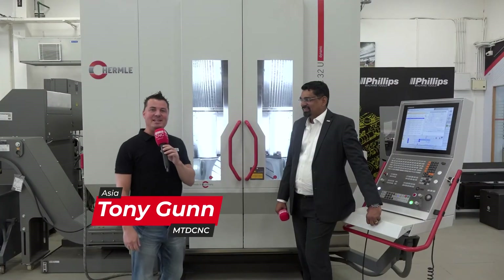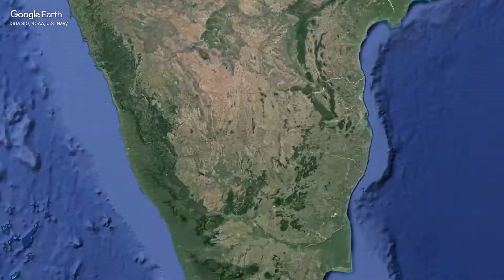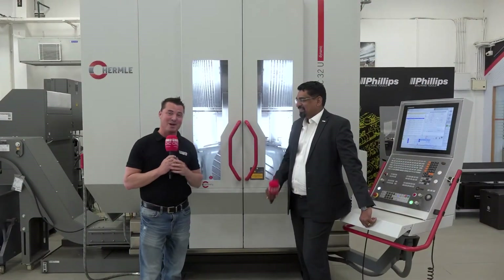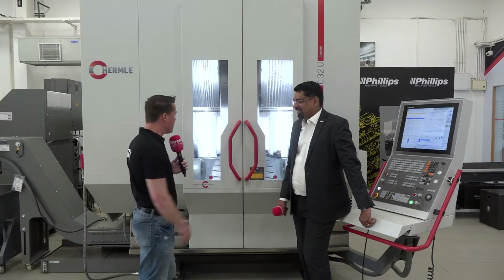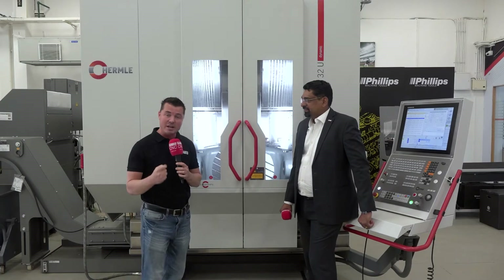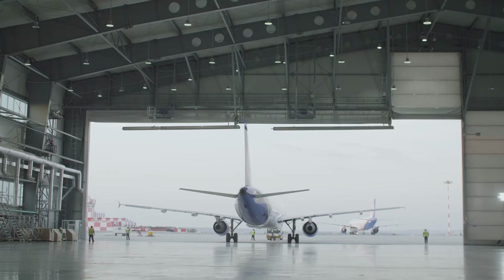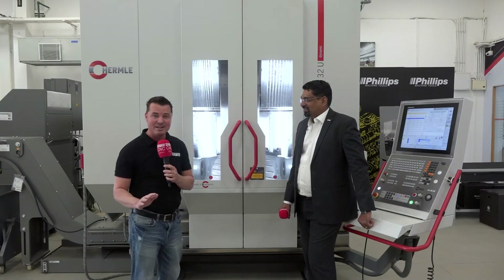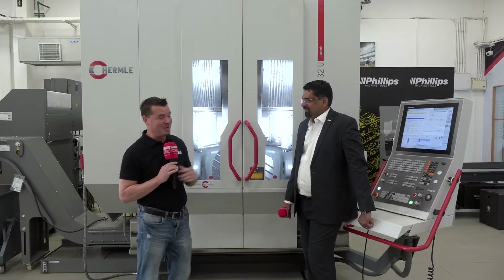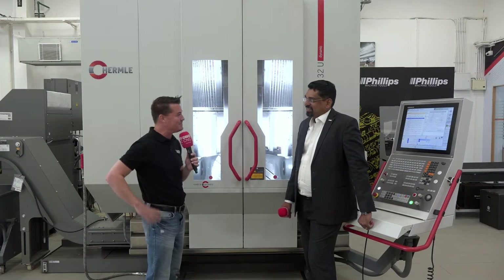Hello my friends and welcome back to MTD C&C. We are in India today, more specifically in Bangalore, visiting my friends at Phillips Machine Tool and my buddy Swampnil. We're going to talk about Hermelay — why it's so significant for Hermelay to be here in Bangalore, which is a global leader in aerospace, and how Hermelay supports the aerospace industry as a whole. I am not the expert — I bring the experts with me — so Swampnil, thank you so much for being a part of MTD C&C.